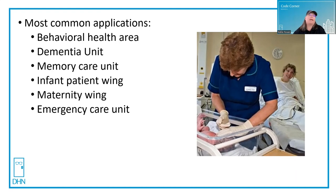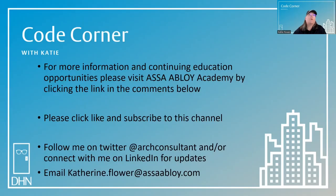If you need to keep the public out, you'd have to use something like a delayed egress. For more information and continuing education opportunities, please visit Assa Abloy Academy by clicking the link in the comments below. Please click like and subscribe to this channel. You can follow me on Twitter at Art Consultant or connect with me on LinkedIn. If you have a code question or want something featured on a future episode of Code Corner, you can email me at Catherine.Flower@AssaAbloy.com. Thanks for joining me in the Code Corner today. My name is Katie Flower and my goal is to help you achieve safe egress in the built environment.